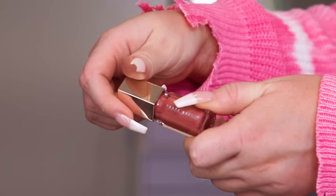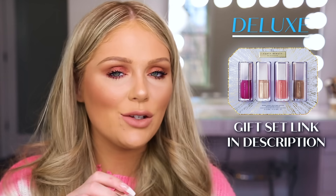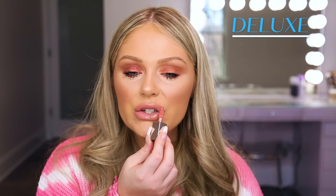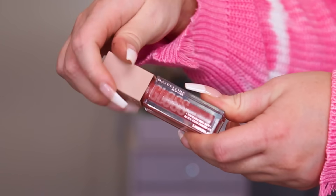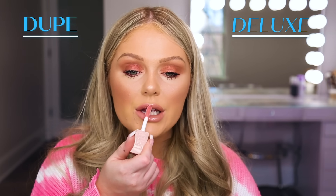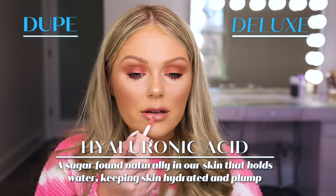Now for lip gloss on the high-end side, I'm going to jump in with the Fenty Gloss Bomb in the shade Fussy — my personal favorite. I have the little mini one here, but the typical larger size retails for $19 at Sephora. They also have gift sets with little minis at Sephora for the holidays. It smells so good — like a Starburst candy. On the affordable dupe side, we're going to go in with the Maybelline Lifter Gloss in the shade Moon, a super similar shade, retailing for about $9 at most drugstores. They're like almost identical — definitely a really nice dupe. And the Maybelline Lifter Gloss actually has hyaluronic acid in it too, which is really nice for the lips.